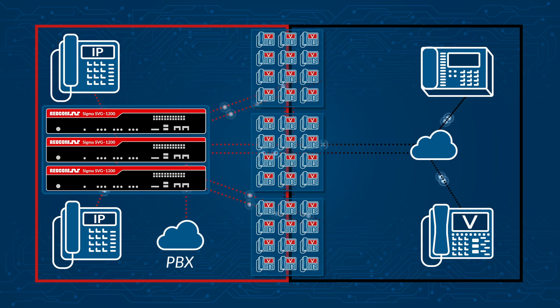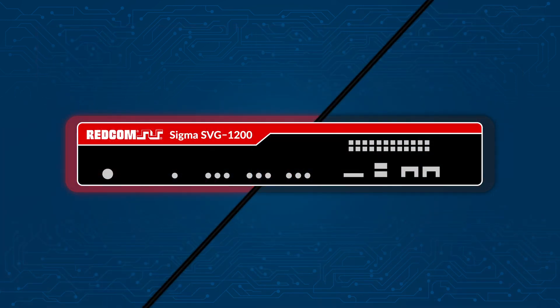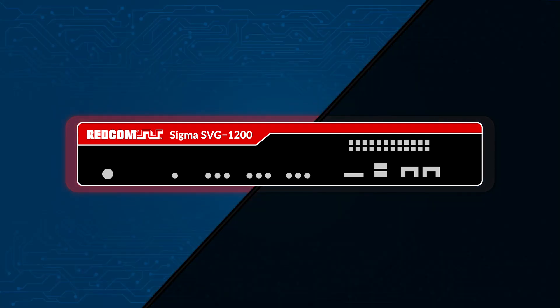If you need more than 12 encryption paths, just add more SVG-1200 units and voice encryptors to your system. The SVG-1200 delivers crystal clear voice quality on both the red and black side of the network.